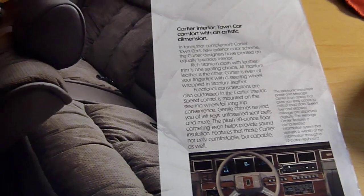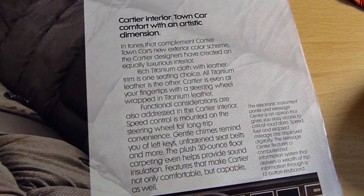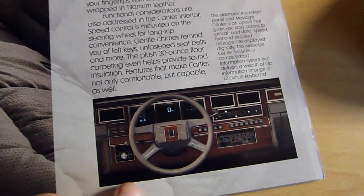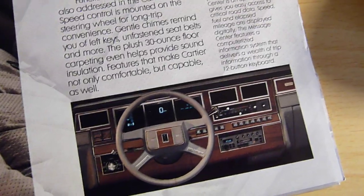If you guys haven't seen Jeremy Clarkson doing the Town Car review, you should — it's really funny. 'Damn it, Myrtle, I got me square dash, square dials, but the wheel's all circular — ruins the whole car.'